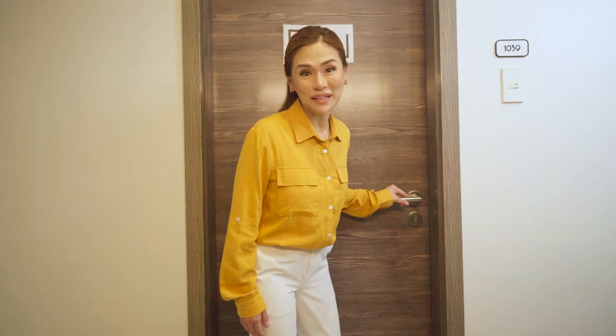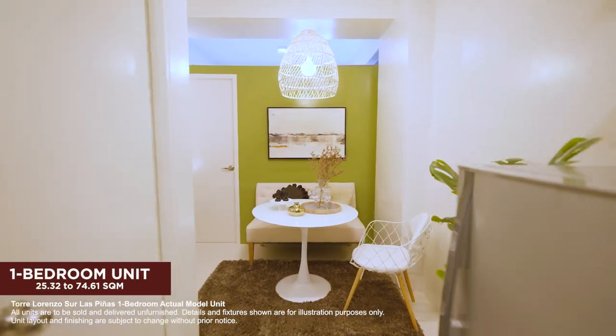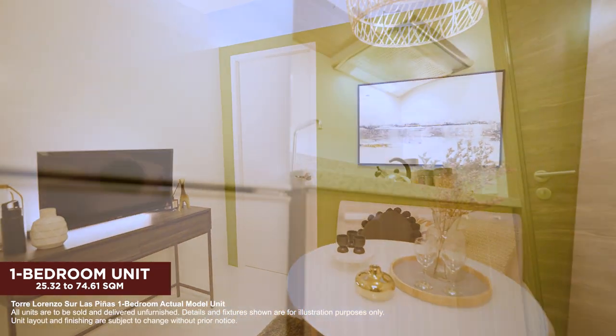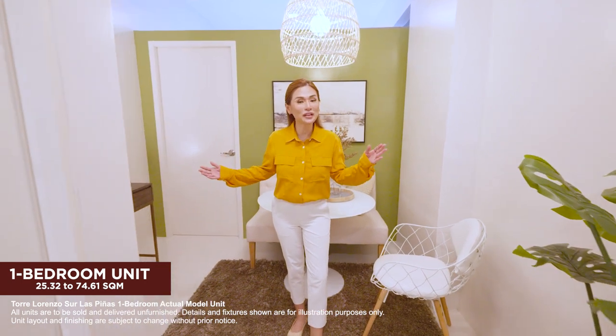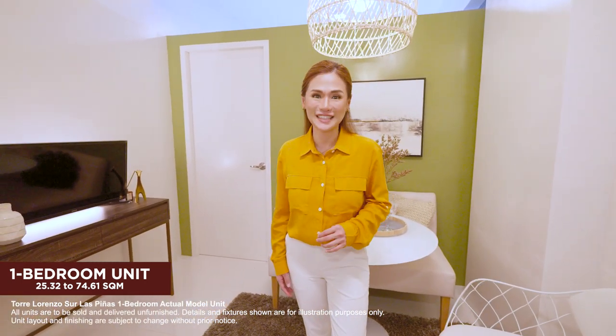Here's your preview of the one-bedroom unit. It has all the space you need whether you're a young professional or a startup family. It's the perfect place to settle down.